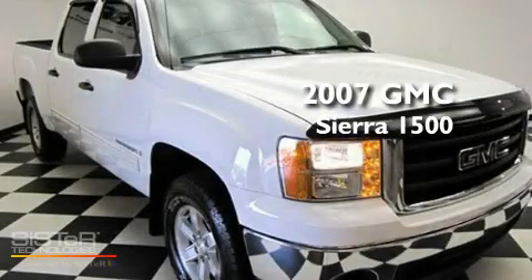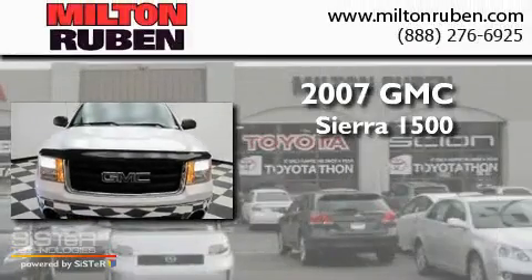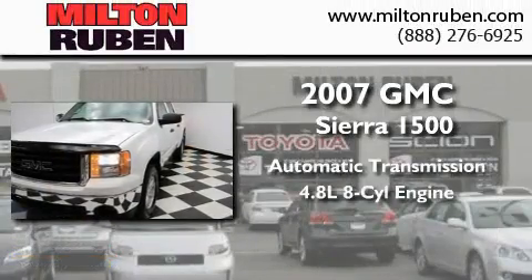This is a 2007 GMC Sierra 1500. This truck has an automatic transmission and a 4.8 liter V8.